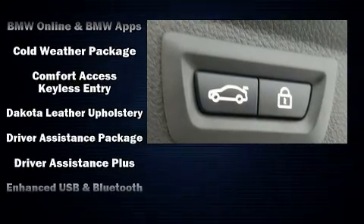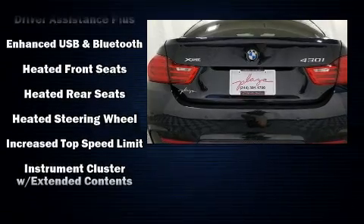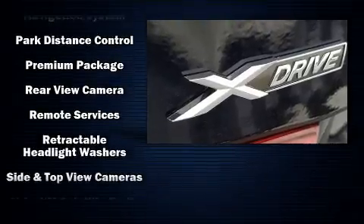Audio features include a CD player with MP3 capability, steering wheel mounted audio controls, a 20 gigabyte hard drive, and 16 speakers, yielding a symphony-like audio experience.